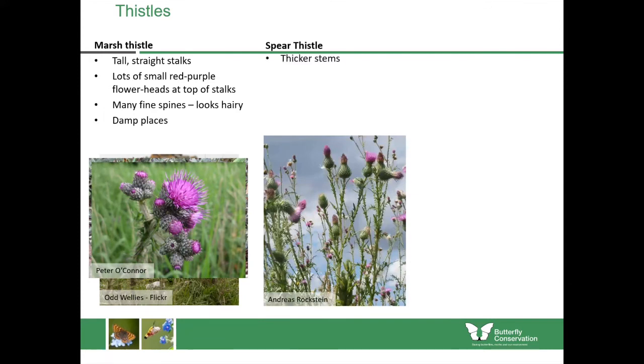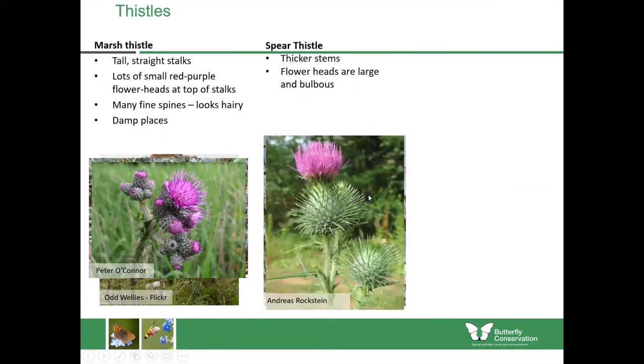The spear thistle has thicker stems and they're slightly more divided. The flowers themselves are large and bulbous — with a much more round appearance overall — and they're much larger than those of the marsh thistle. You can see these really long spikes coming out from them too.